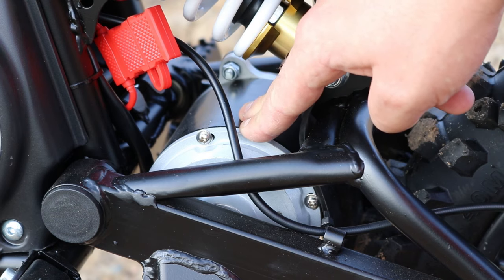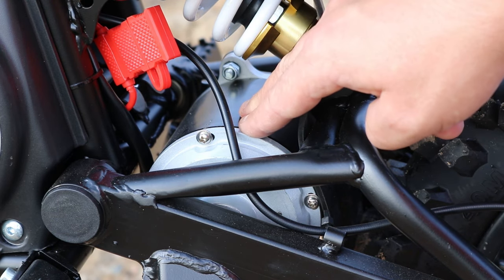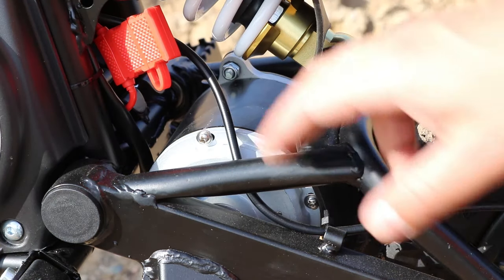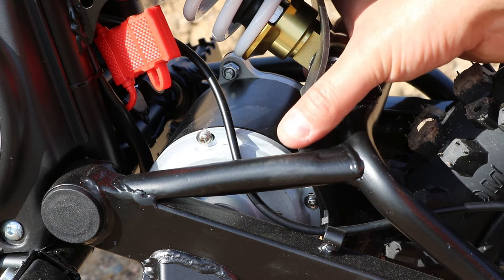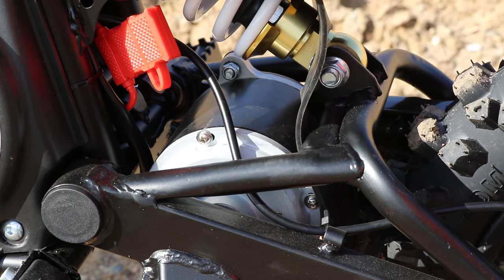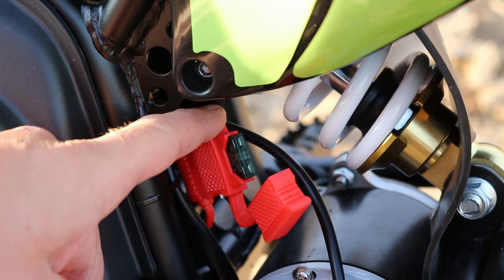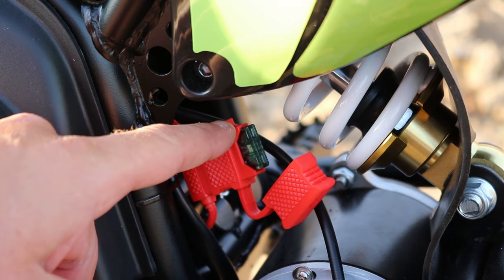Just here we have the neodymium magnet motor which, depending on the version, can be 1000 watt or 1100 watt. As you can see it's very small — it basically fits between the forks. Just here we have the main fuse; very easy access. If you get any trouble with the electrics you should check the fuse first and replace it.